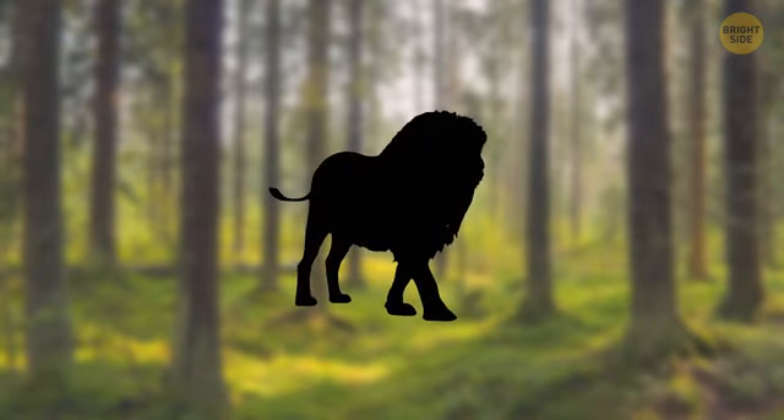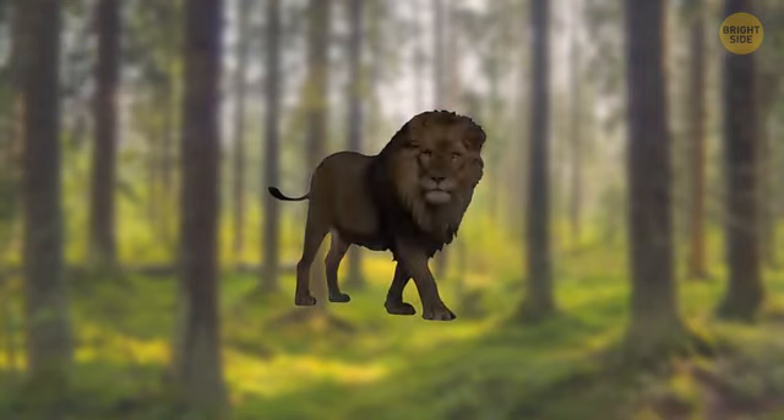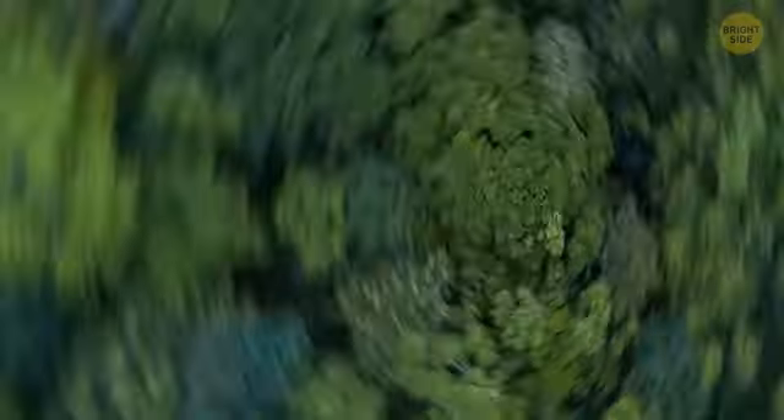Here's one more shadow for you. Yep, it's the king of the jungle himself. Moving on!